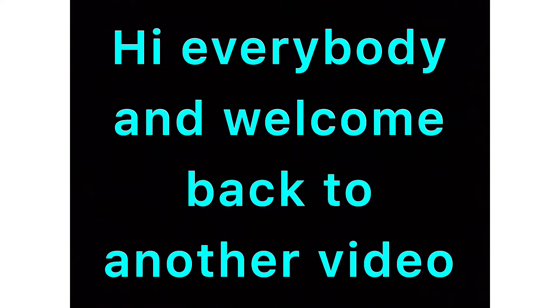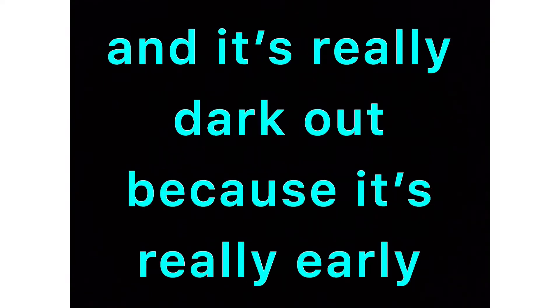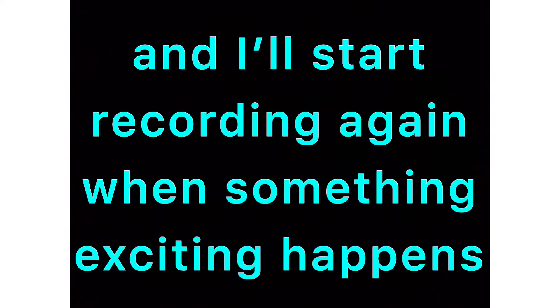Hi everybody and welcome back to another video. In this video I'm going to be going turkey hunting. We're currently out in the tower and it's really dark out because it's really early. I'll start recording again when something exciting happens.